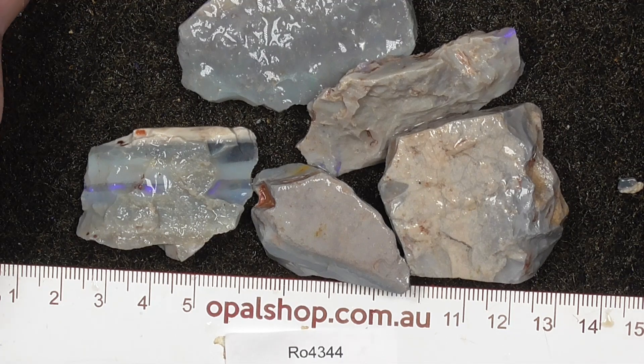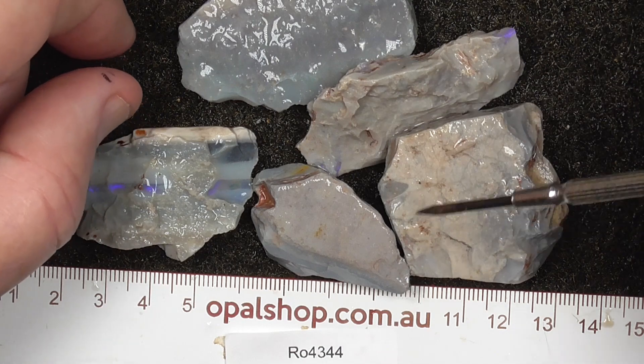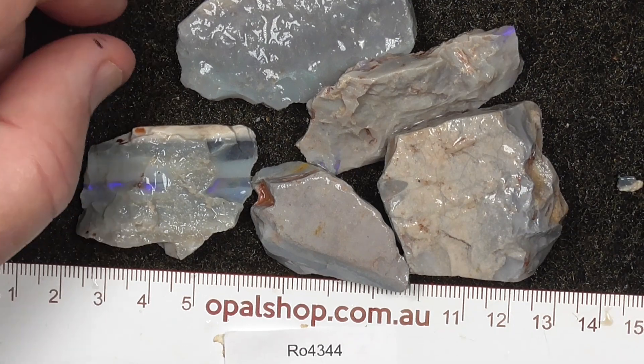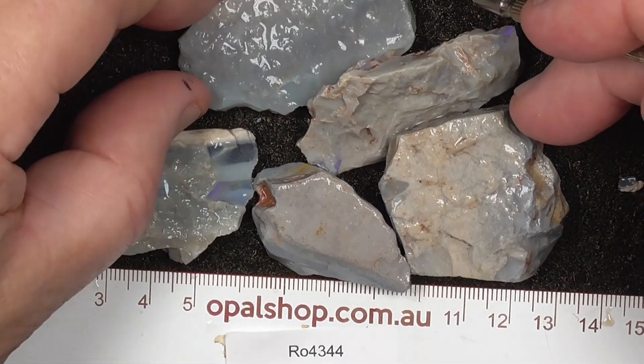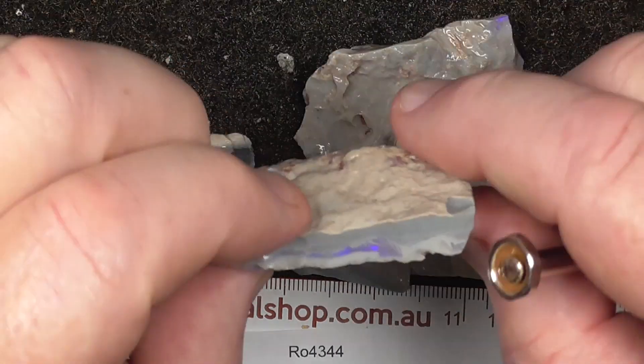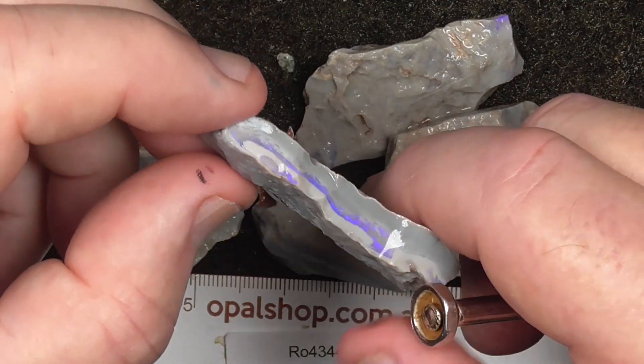G'day, here's a few pieces of Lightning Ridge Seam Opal slash potch from New South Wales, Australia. Rolls the millimetres, material's wetted. The light that you're seeing there is the light reflecting. These are nice big pieces that you can just hold with your fingers.